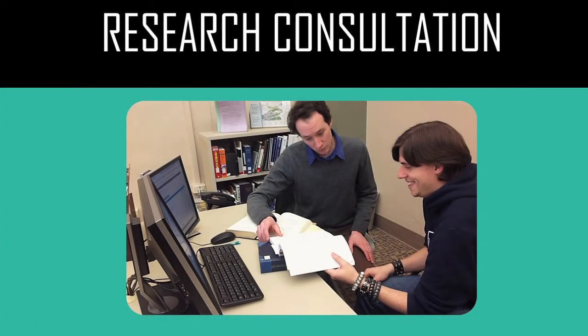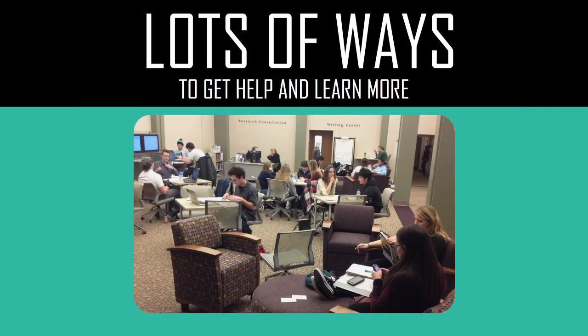Hi there! This is Ryer Banta with Western Libraries. Today in this training video I want to tell you about research consultation. We are the people at the back of this room behind that desk in this picture, and we are the closest to you when you're working at the info desk. I'm just going to give you a little bit of an overview of what I think some of the highlights are about what we do.